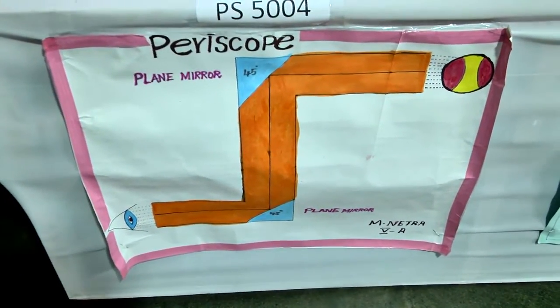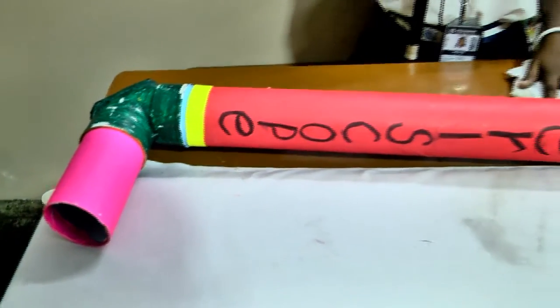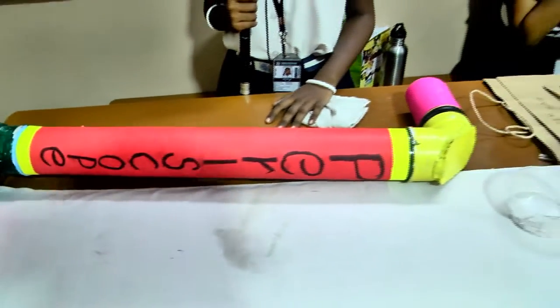If you see through this hole, it can see the objects around the corner. It has two plane mirrors set parallel to each other at a 45 degree angle.